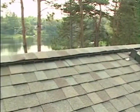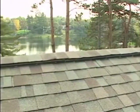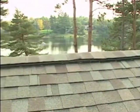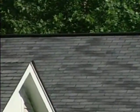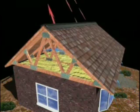Proper attic ventilation helps protect the entire roof structure, including the shingles and the roof deck, and contributes to a more comfortable living environment inside the house. A properly designed and installed attic ventilation system creates a continuous flow of air through the attic that helps reduce heat and moisture buildup.